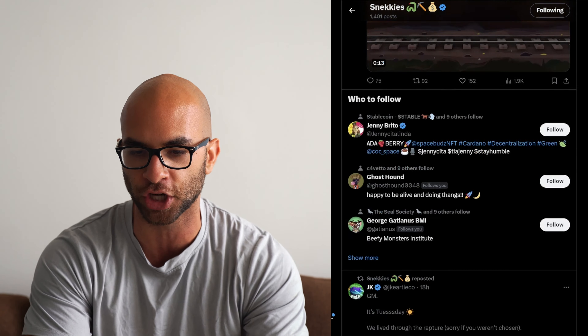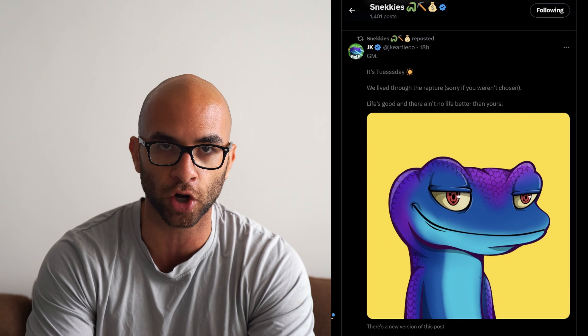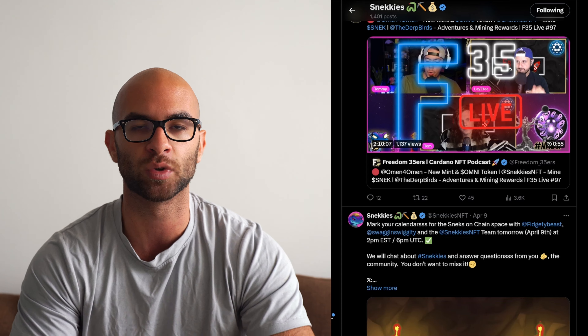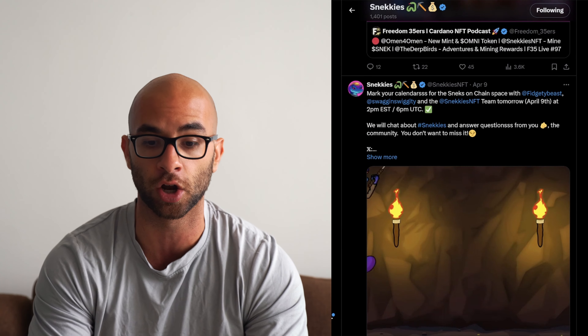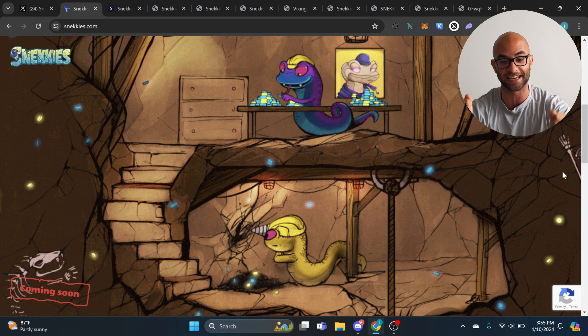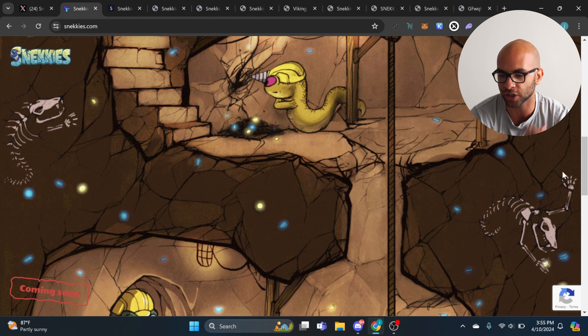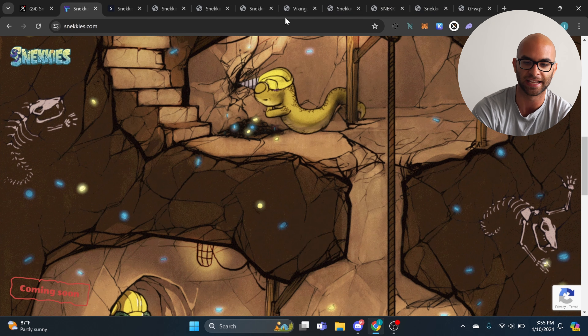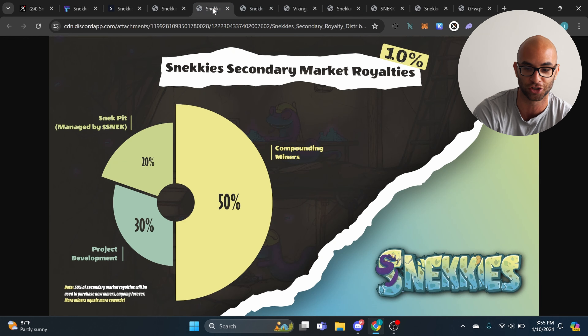One of the things that's interesting about this project is they've done a really great job marketing. They have a great website, which I'm about to show you guys, but they also partnered with the Sneck team, which is the largest meme coin project on Cardano. And they are the first project part of this Sneck's pit, which is kind of like an incubator slash partnership type concept. If you go to their website, you can learn a little bit more about their project and see all of these different animations with all these different Snecks mining for different crypto.